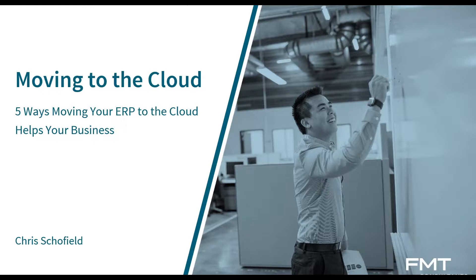Thank you very much for showing up today. I'm super excited to hear about this from Chris Schofield and how moving from GP to the cloud can help your business. So Chris, go ahead and hop on. Great, thanks Troy. Good morning everyone. We're going to review moving to the cloud for your GP application. Moving to the cloud, and specifically five ways moving to your GP cloud helps your business.